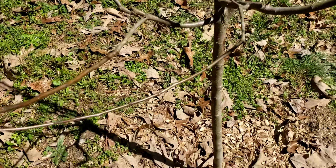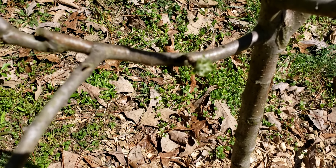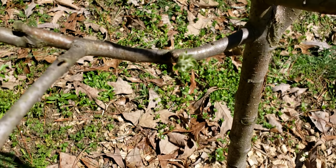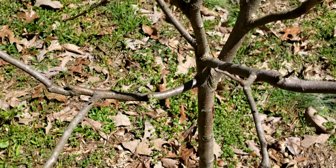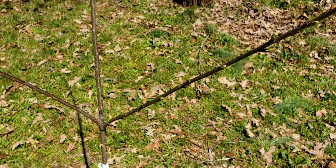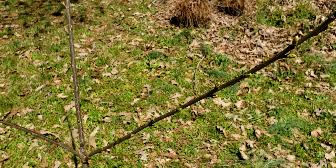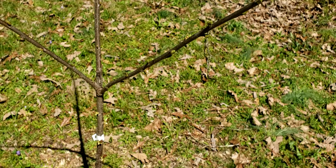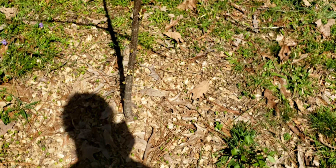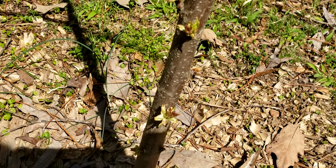Oh, this one right here — this yellow apple tree, look at it! There's a leaf coming out, y'all. Any growth is good growth. And this is my daughter's Stella cherry tree — she bought this and I'm hoping something happens with this too. This is what's going on on the bottom of it.